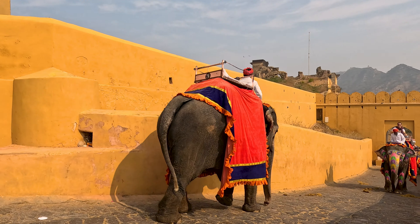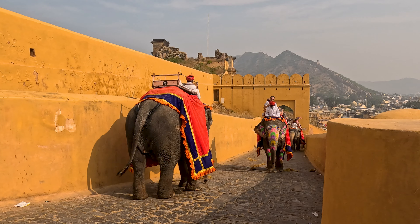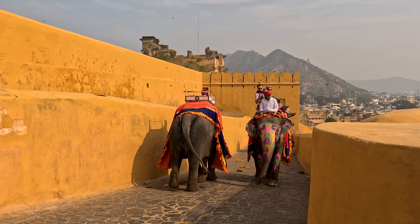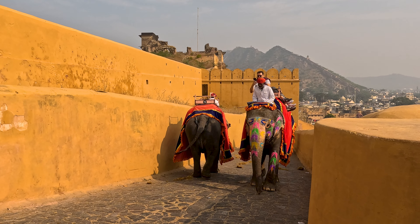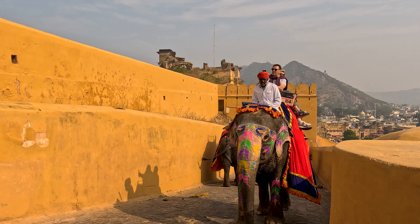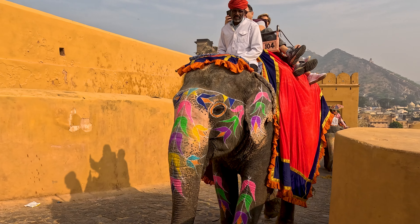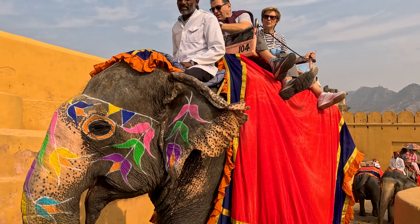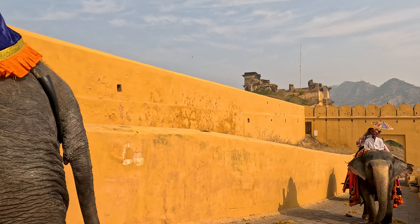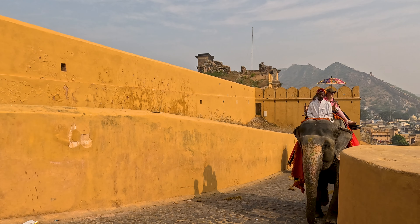Elephant rides at Amer Fort in Jaipur are indeed a popular tourist attraction. These rides take visitors from the base of the fort to the main courtyard. All the elephants are decorated with traditional painted patterns and outfitted with comfortable seats for riders. It takes about 20 to 30 minutes to reach from the base to the courtyard.